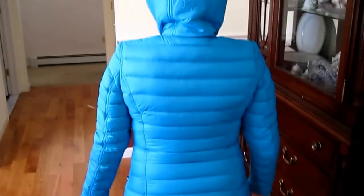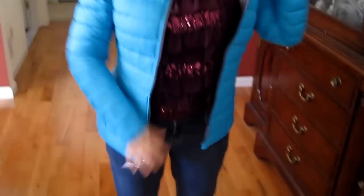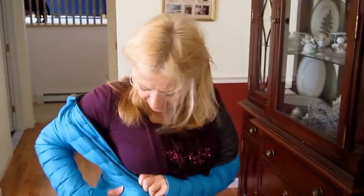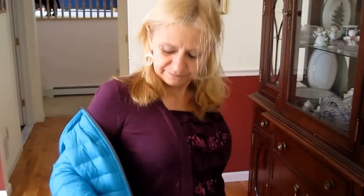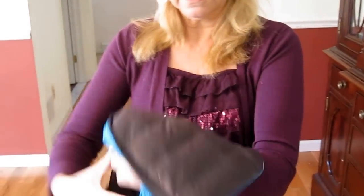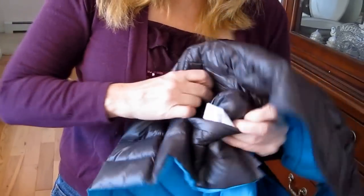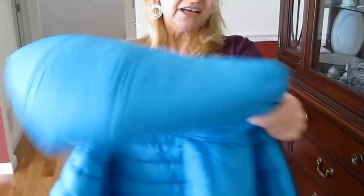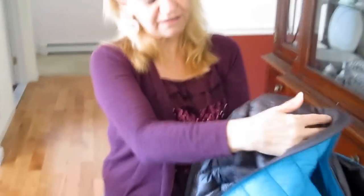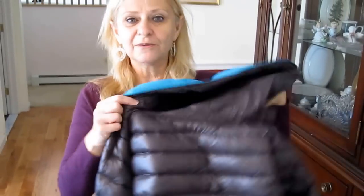I think it looks good on. Nice colors. The outside has zippable pockets on both sides on a diagonal. The inside just has the slits. It's lightweight, it's packable, it's nylon on the inside. And it's a great buy — I would highly recommend it.